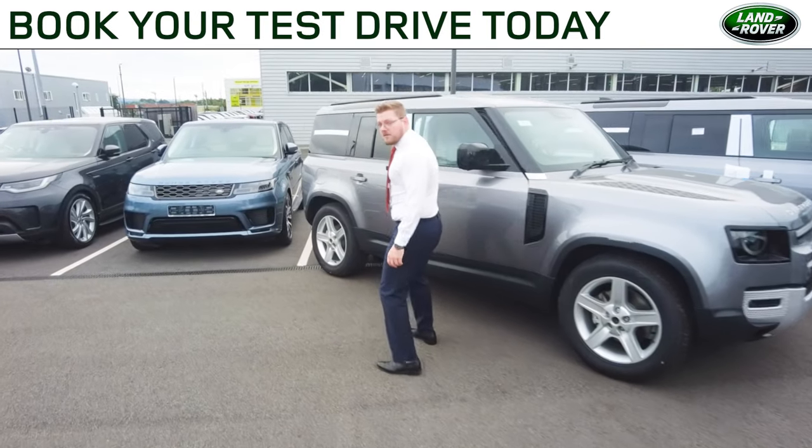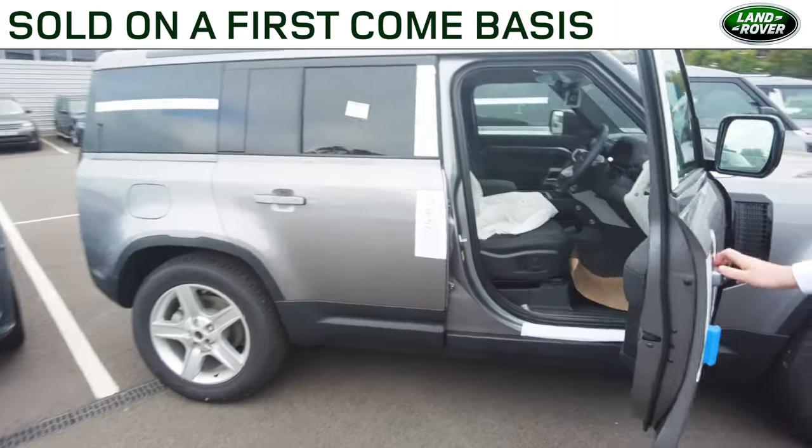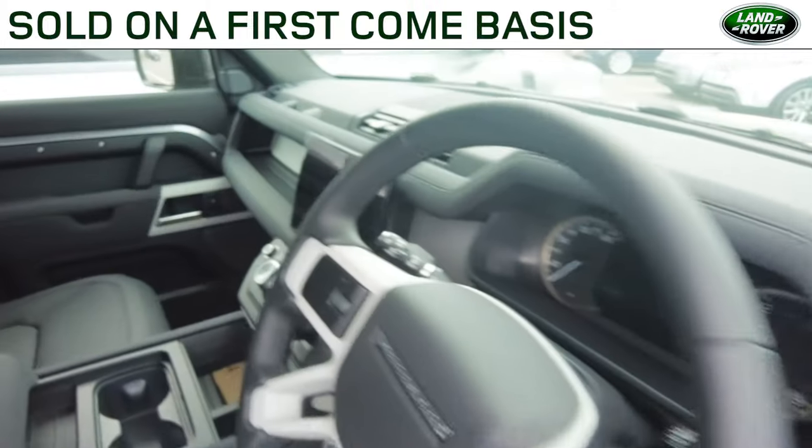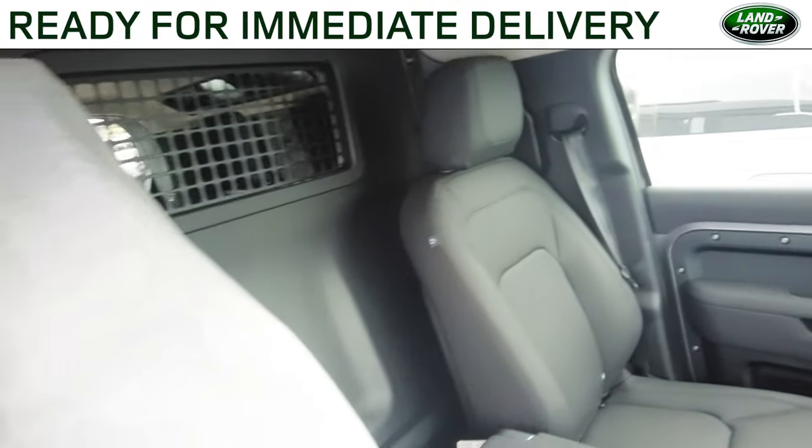To give you a quick look inside the cabin of these vehicles, you'll see that lovely ebony grained leather, the 11.4 inch touchscreen, and just behind the driver's seat you do have your bulkhead separating the driver from the rear.